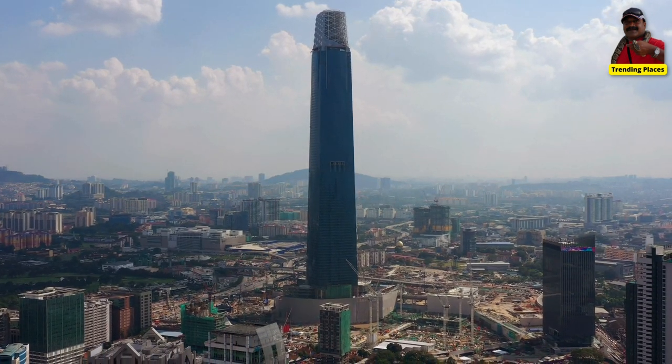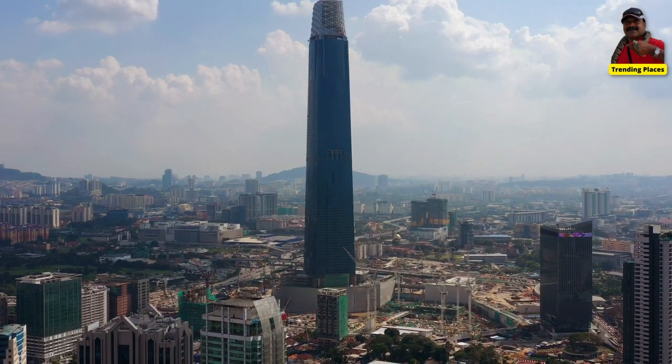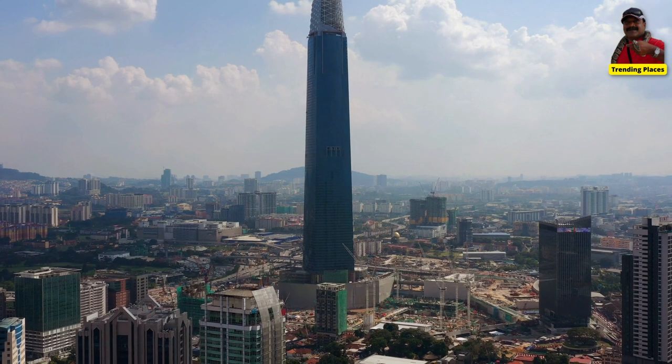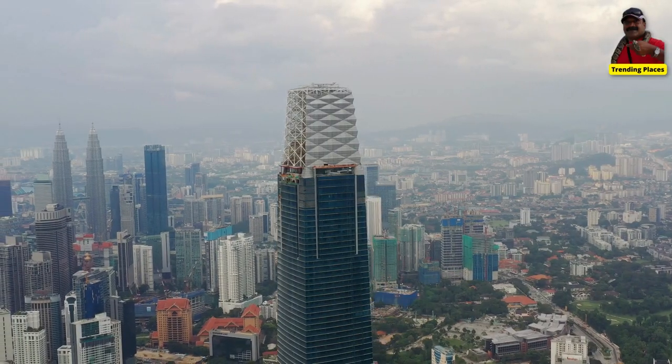The tower was designed by Fender Katsalidis Architects, an Australian architectural firm that has worked on other notable skyscrapers, including the Eureka Tower in Melbourne.